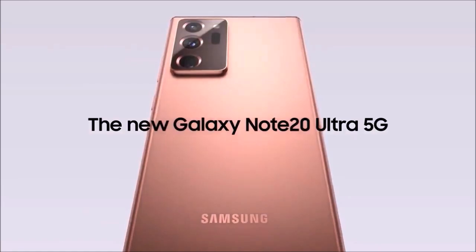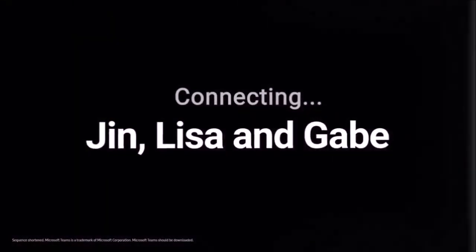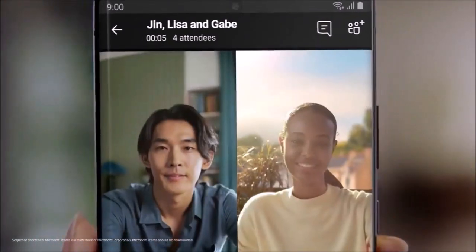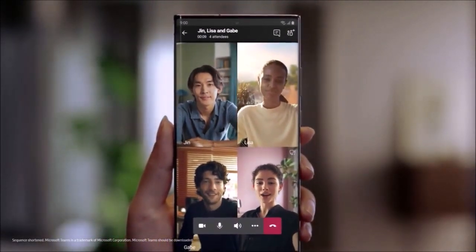Samsung's image processing is still aggressively smoothing low-light textures, although we have to admit that the new night mode has improved quite a bit. What's more, the camera of the Note 20 Ultra solved all the problems we had with the sensor on the Samsung Galaxy S20 Ultra.